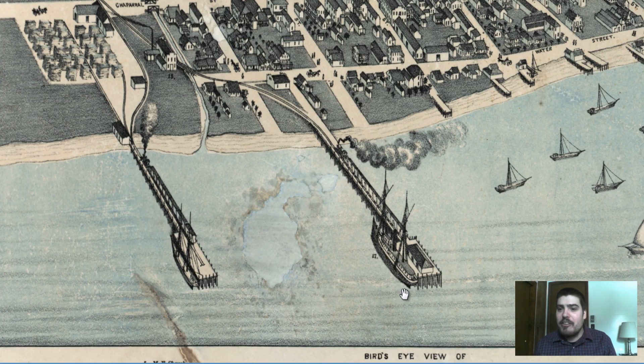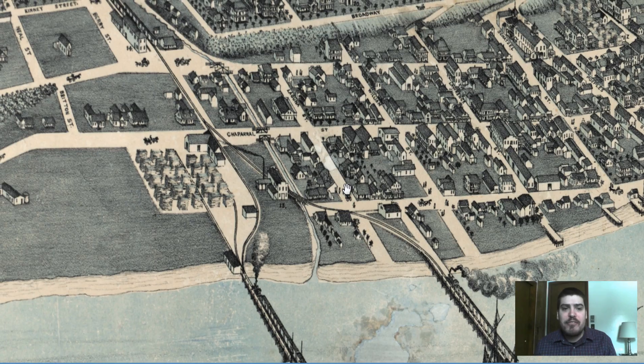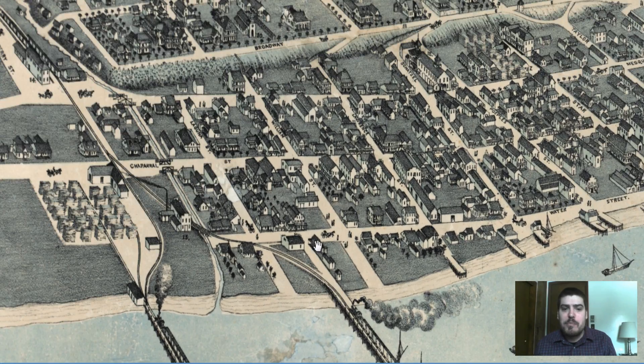That is something I have not encountered on these maps yet, which I find is kind of interesting with this Corpus Christi map.